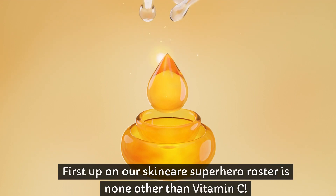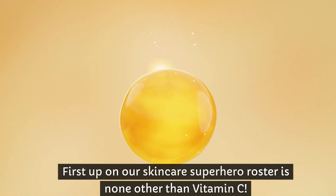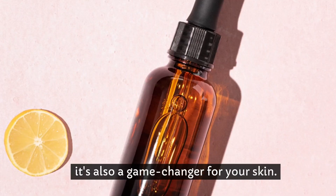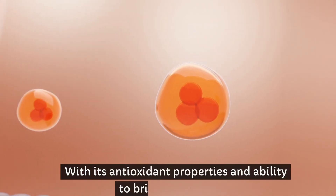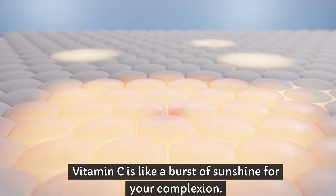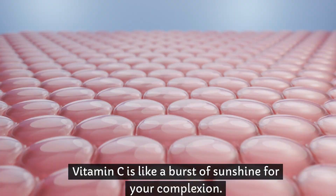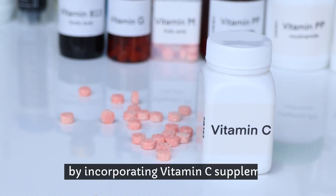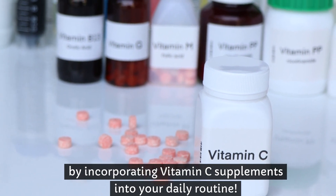First up on our skincare superhero roster is none other than vitamin C. This powerhouse nutrient isn't just for fighting off colds — it's also a game changer for your skin. With its antioxidant properties and ability to brighten skin tone, vitamin C is like a burst of sunshine for your complexion. And the best part, you can boost your skin's radiance from the inside out by incorporating vitamin C supplements into your daily routine.